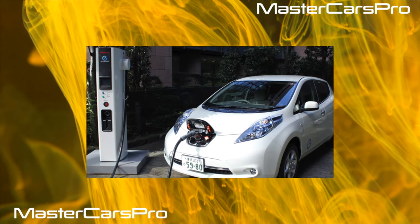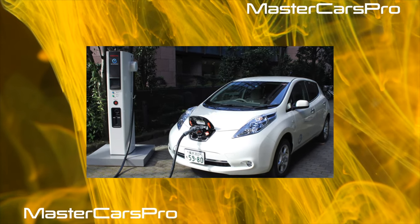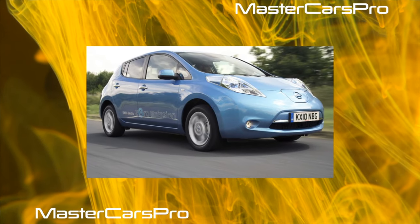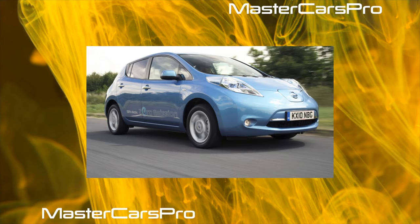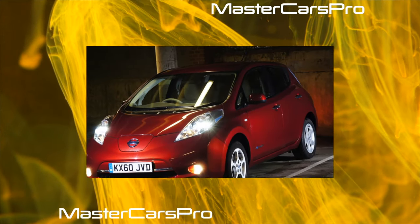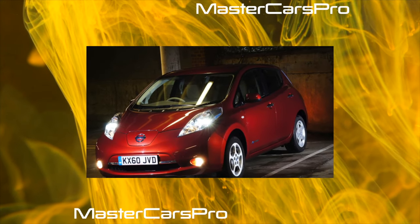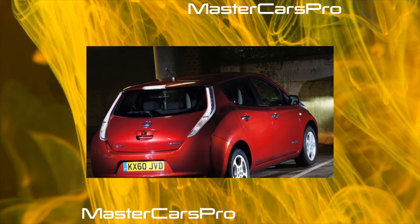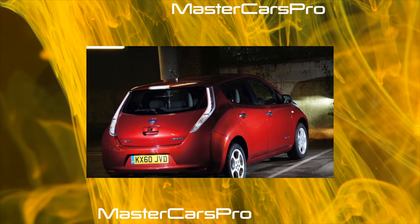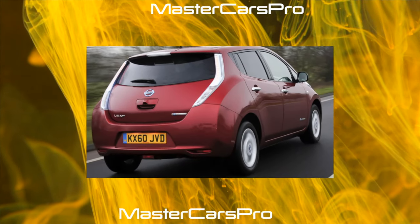By its nature, the Leaf's suspension resembles the Tiida — it is soft and comfortable, and structurally it is similar to the Note and the Juke. The front is an independent McPherson and the rear is a semi-independent beam. The ground clearance is 160 millimeters, but since the battery is located under the floor, some owners try to protect it by increasing ground clearance using non-standard tires with a 215/60R16 profile and replacing standard struts with taller Juke parts.